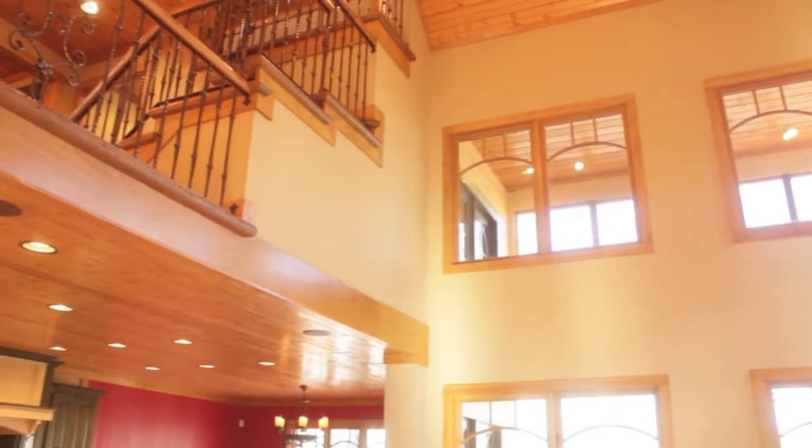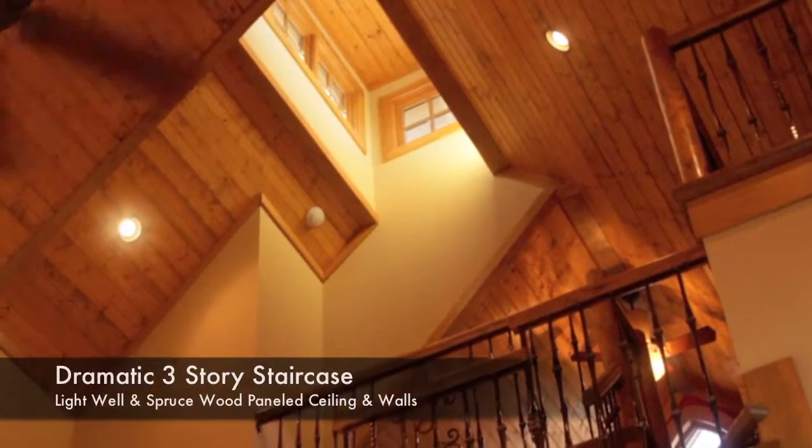Dramatic three-story staircase with soaring spruce wood ceilings.